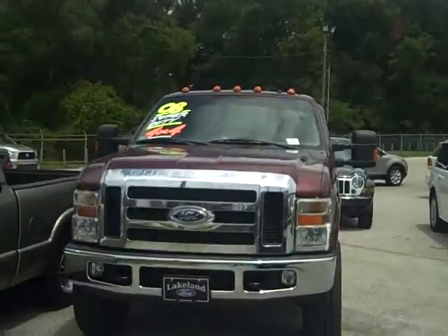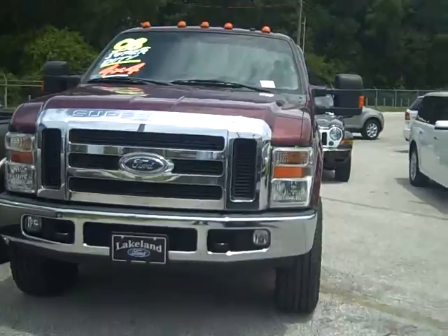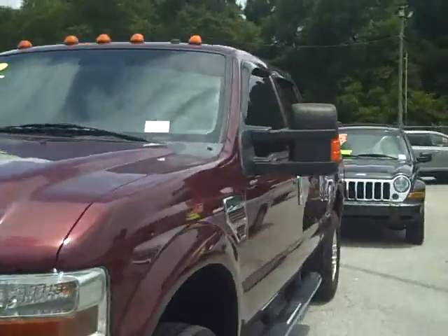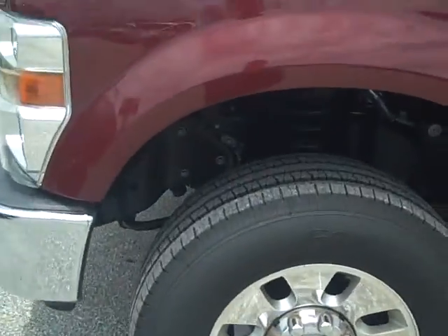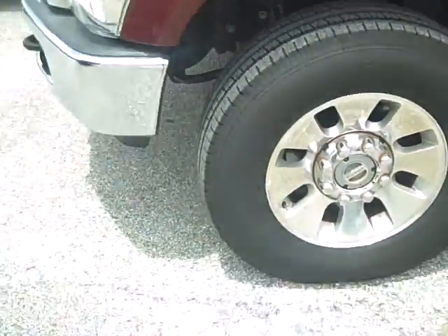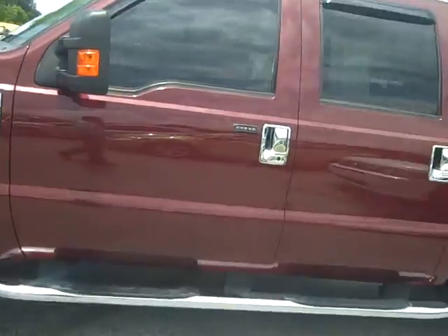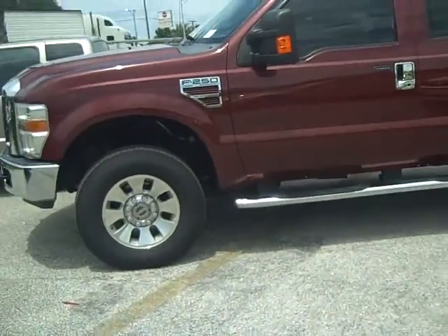This is the 2008 4x4 F250, loaded to the gills — just every bell and whistle that you can imagine in a Super Duty. This one comes with the 4x4, and this is a diesel. Brand new tires have already been put on the vehicle, so you've got plenty of life to the tread. This goes through a 160-point inspection for your safety, so you know that we thoroughly check our vehicles before selling them.